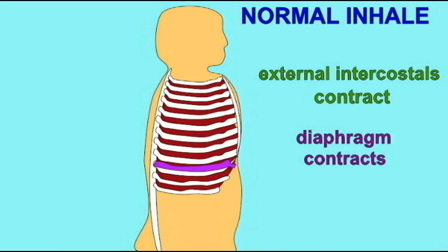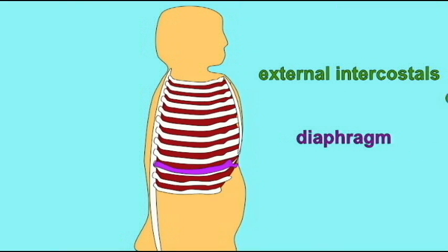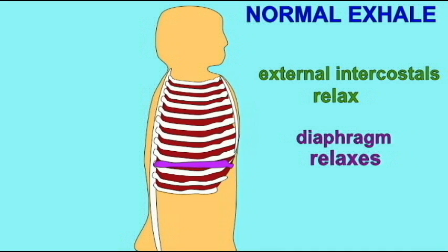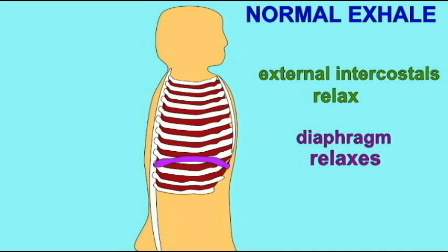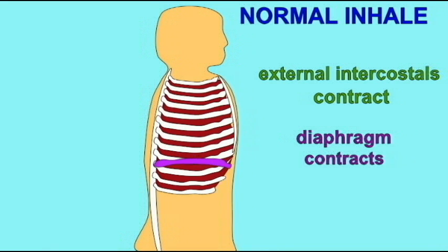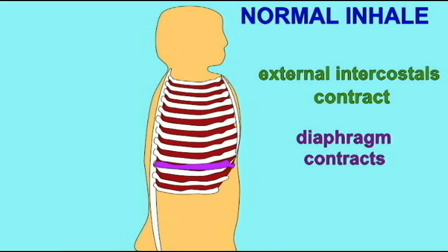There were other effects as well. For example, now that the skin was not used to breathe, the skin could be covered by drier scales and then eventually feathers and hair, rather than the moist skin that amphibians maintain in order to breathe.